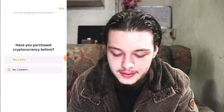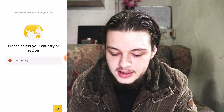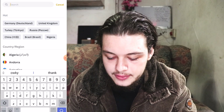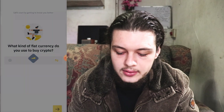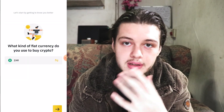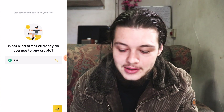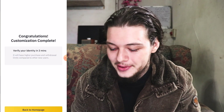Now we're on the page asking 'Have you purchased cryptocurrency before?' — it's entirely up to you, yes or no. I've purchased before so I'll say yes. Then you'll go through this process: select your country or region — I'll search for South Africa — hit next. What kind of fiat currency do you use? Fiat currency is the currency of your country that you get paid in.